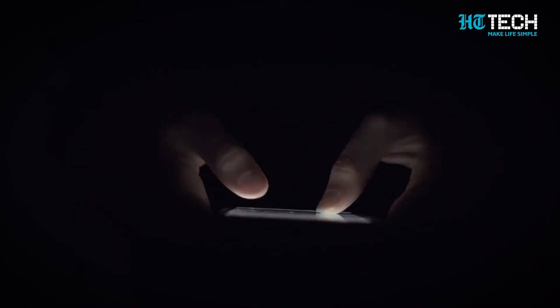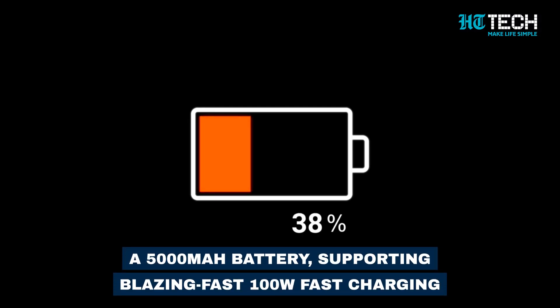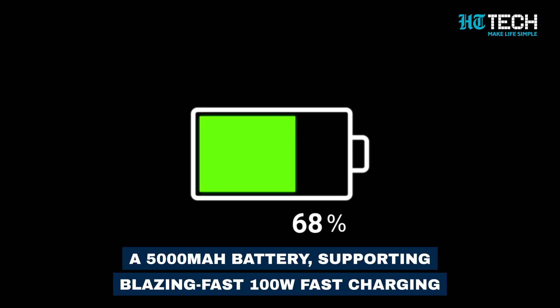With all that power, you'll need a reliable battery. The OnePlus Ace 2 Pro is rumoured to pack a 5000mAh battery supporting blazing-fast 100W fast charging, so no more waiting around for hours to get your phone charged up and ready to go.